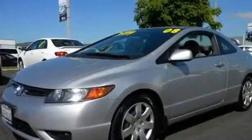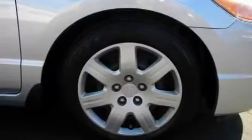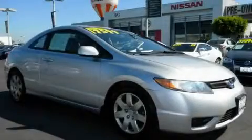Its top features include cruise control, a rear spoiler, side impact airbags, and this vehicle has fewer than 35,000 miles on the odometer. Stop by today and test drive this automobile for yourself.